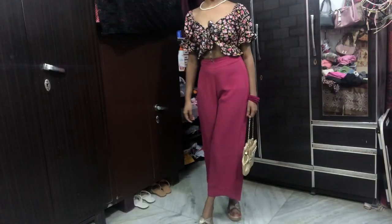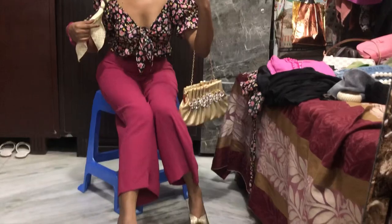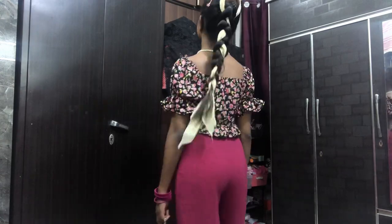My ribbon is from Tilak Nagar market. I braided my hair again because it was so hot — I was literally sweating while making this video. This is the entire look, so let's move on to the next one.